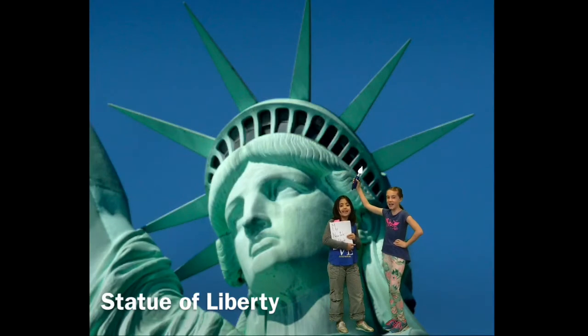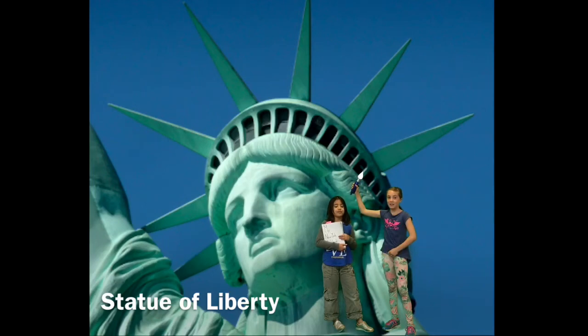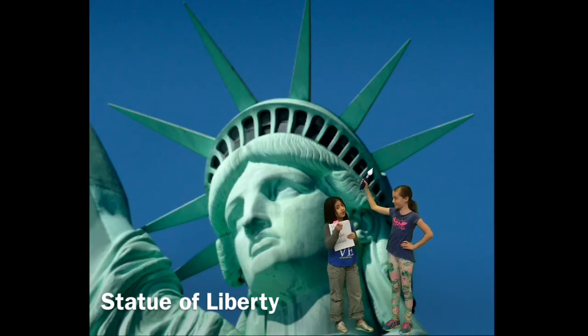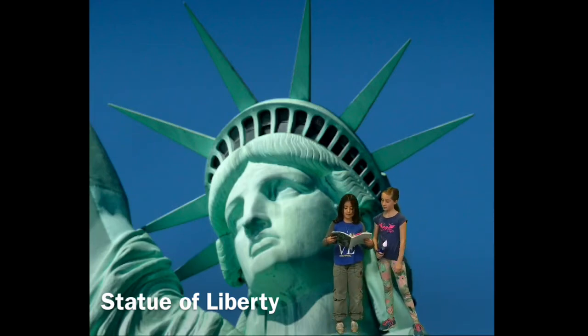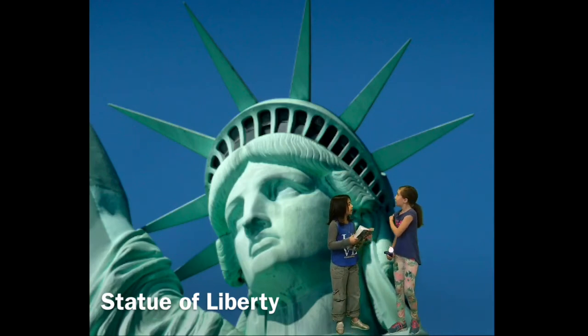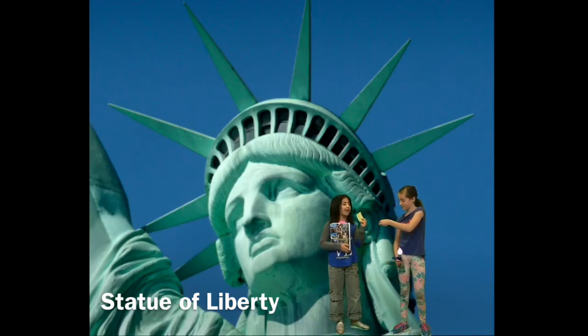Visit the Statue of Liberty. My dad told me that this tall copper girl stands at about 151 feet tall — that's 46 meters to you Australians. But what are those spikes on her crown? I read in my guidebook that those spikes on her crown represent the seven seas and seven continents. Don't you want to go up to the crown and take the 354 steps? I bought my ticket. Let's go.